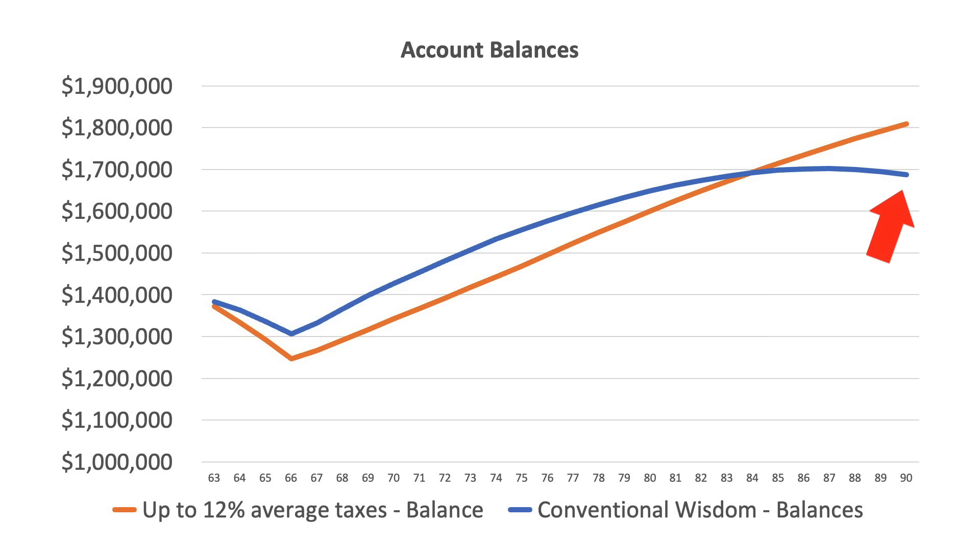Here's how this would work out for this couple. First, let's look at the account balance difference between these strategies. You can see that using the conventional wisdom is slightly better right at first. The account balance then at age 80 or 83 starts to break even. And at age 90, there's about $100,000 difference in total account balances — but that's close enough where really that's not all that material.